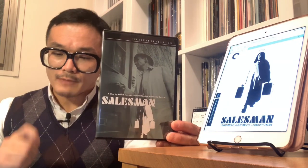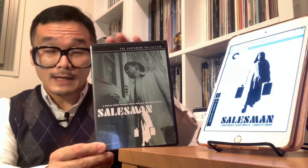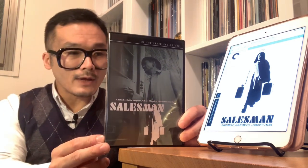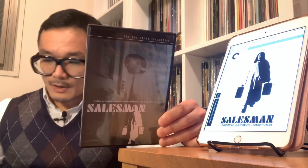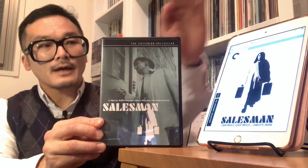There is a commentary by directors Albert Maysles and Charlotte Zwerin, which is already included on the DVD release and will come over to the Blu-ray upgrade — a really good commentary track. There is also a television interview from 1968 with the directors David and Albert Maysles, which is on the DVD and also on the Blu-ray upgrade. And there is an audio excerpt from a 2000 episode of NPR's Weekend Edition profiling James Baker, one of the salesmen featured in the film, which is on both the DVD and the Blu-ray upgrade.